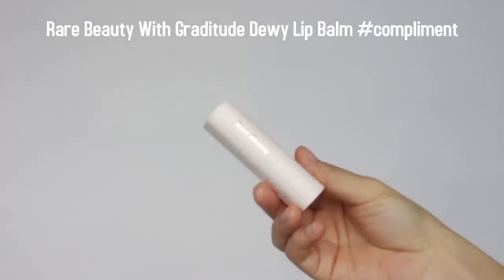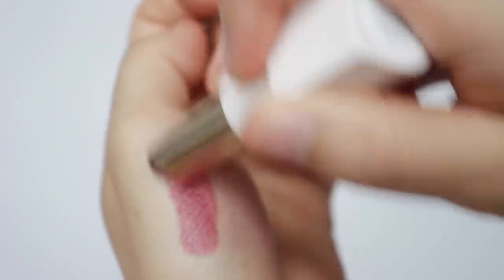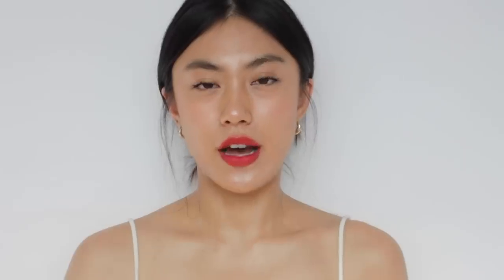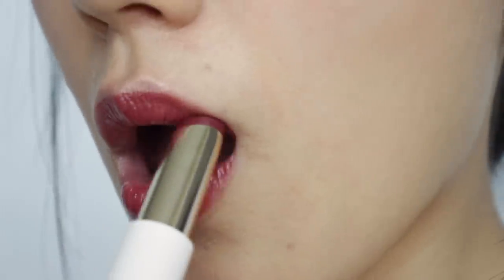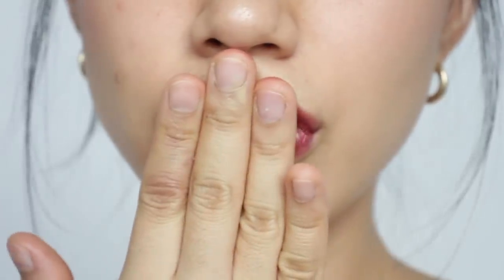For lips, I got two products. The first is the With Gratitude Dewy Lip Balm in the shade Compliment. I would say this is more like a sheer lipstick — if you think about a hydrating lip balm, you'd expect something really sheer or with very subtle color payoff, but this turned out to be more like a hydrating lipstick. It contains shea butter so it feels really nourishing, but it's a bit slippery when applied and it removes very easily, especially when wearing a mask. I really wanted to like this product since I love tinted lip balms, but I'll try some lighter shades to see if those work better for me.